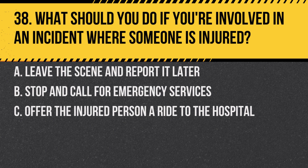Question 38. What should you do if you are involved in an incident where someone is injured? A. Leave the scene and report it later. B. Stop and call for emergency services. C. Offer the injured person a ride to the hospital.